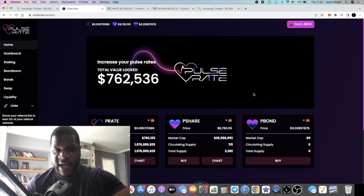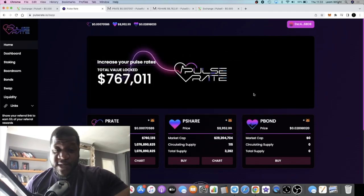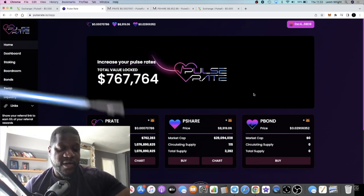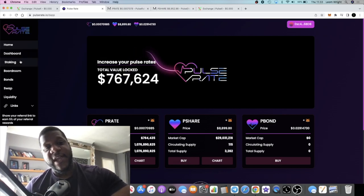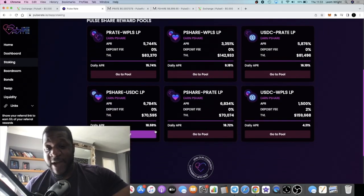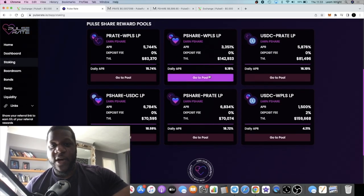Lightsaber back with another video. We have a new platform on PulseChain called PulseRate. This is a passive income platform — it's a tomb fork. In this video I'm not going to explain fully how a tomb fork works, if you're following the channel you probably know already. But this one could be a very good earner, especially getting in super early. I am taking advantage of the high APRs — you can earn 5,744% APR, which is around 15.7% a day on this token, and even up to 18% a day at 6,784% using these various pools.